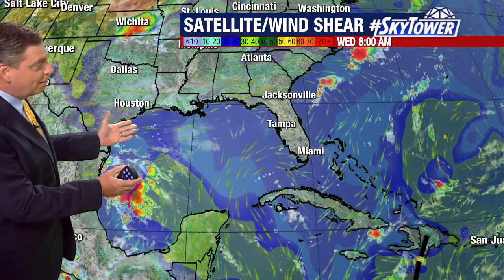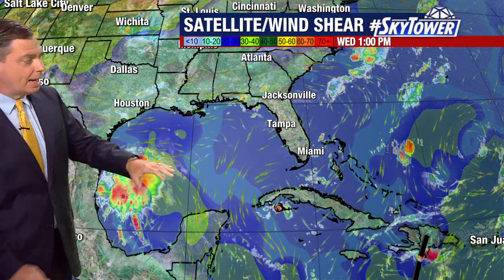Thanks for logging on to myfoxhurricane.com. We're looking across the Gulf of Mexico, and compared to last week we are seeing lighter wind shear. Remember, we've been talking about the strong wind shear across the Gulf of Mexico really for weeks now.